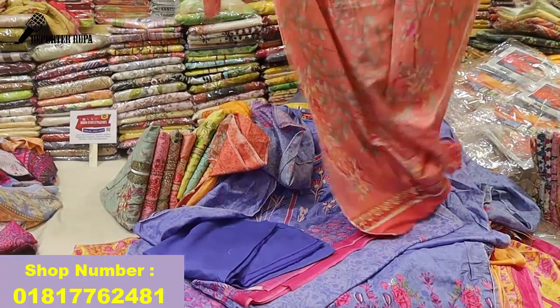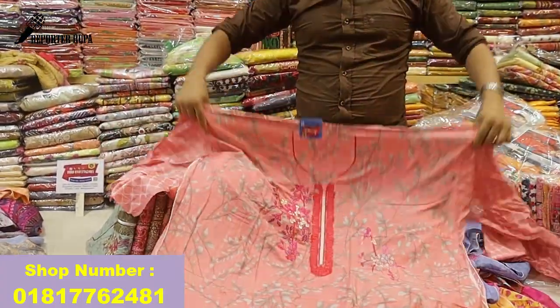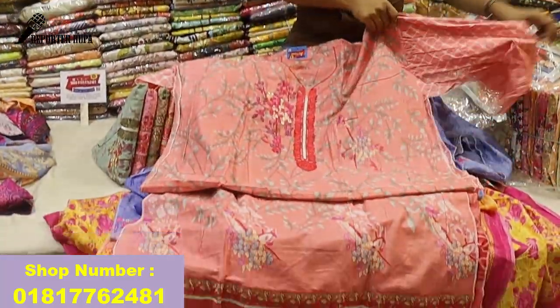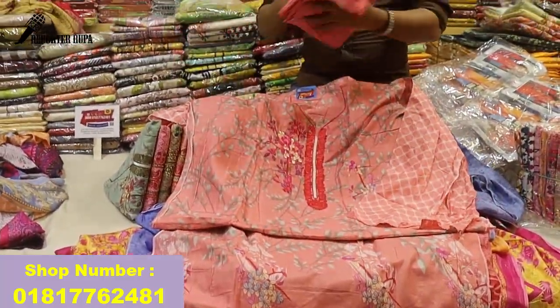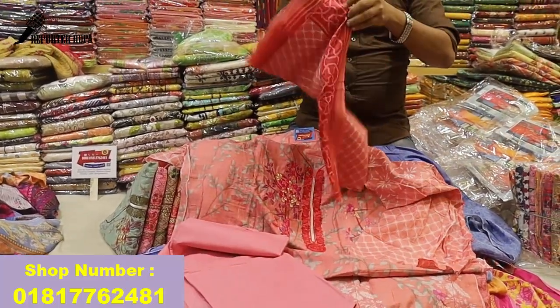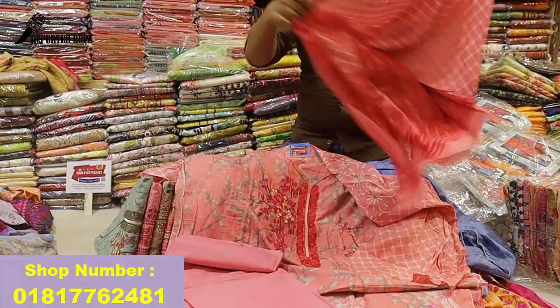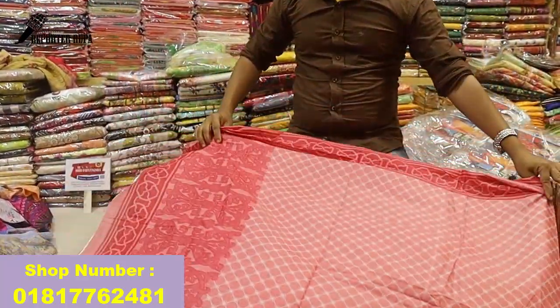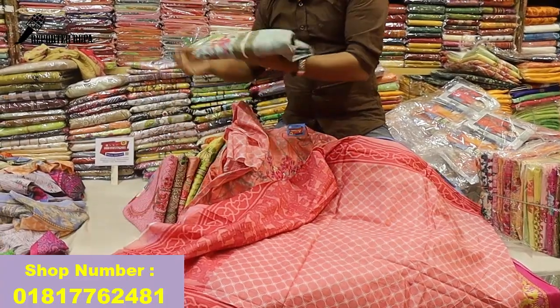This is the design. This dress is very good for you — only 650. This is a very beautiful color.